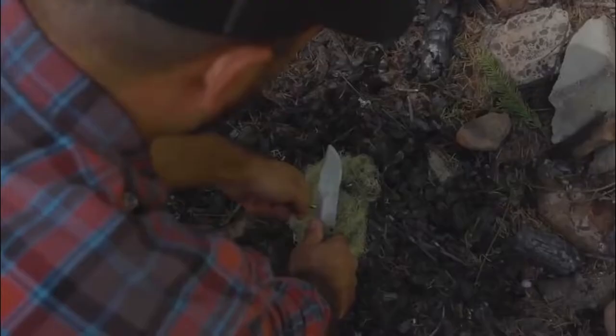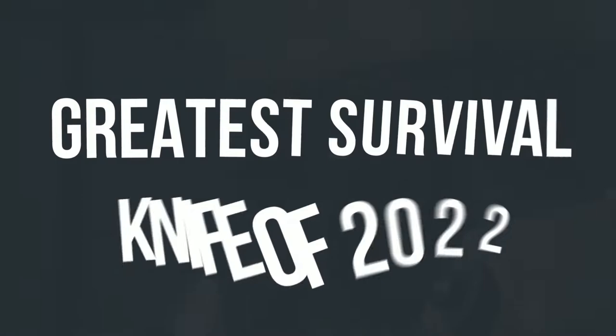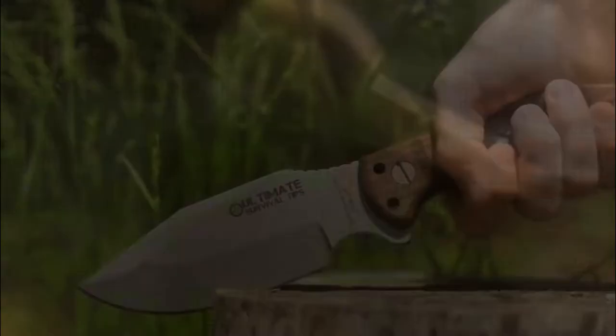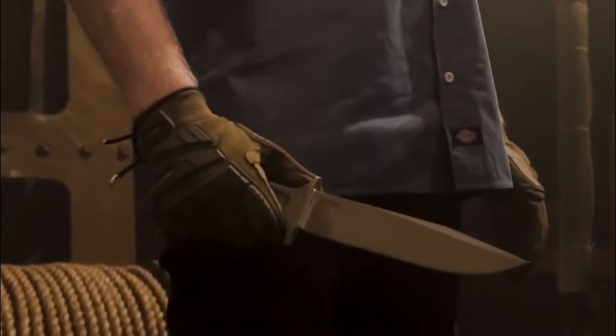Knives, more than nearly any other product, are labeled as survival in the realm of outdoor gear. But with so much noise, how do you know which one deserves to be called the greatest survival knife of 2022? This is where we can help. To see all of our recommended purchases, scroll down or go straight to the category you're searching for.